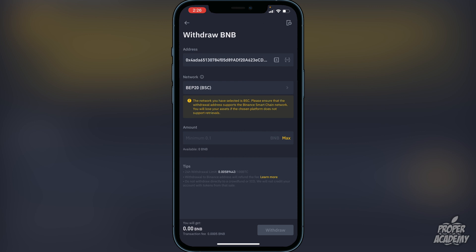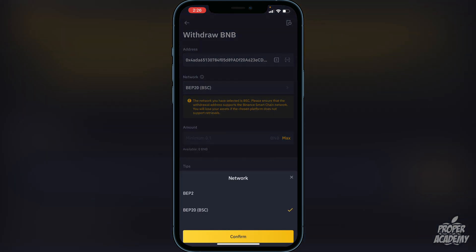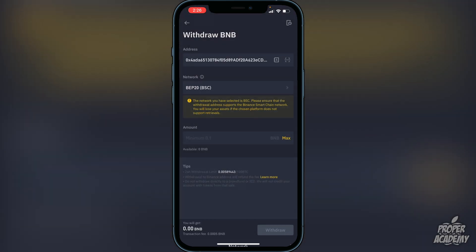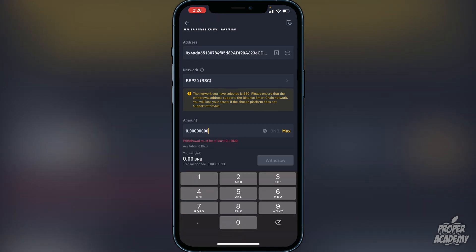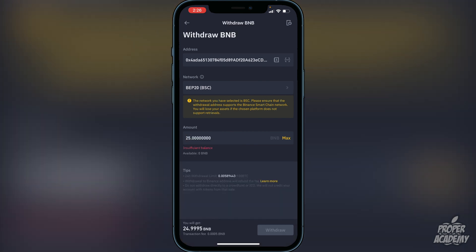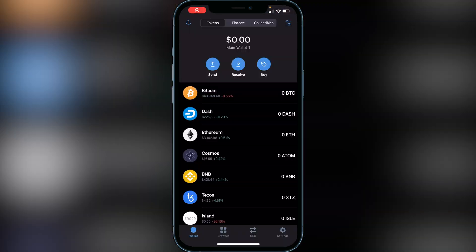Click on Network and make sure it is set to BEP20. Click confirm on that. Then enter the amount you want to transfer — if you want to send all your BNB click Max, or type in a specific amount. Once you've done that, click Withdraw at the bottom. After you click withdraw it should only take a couple of minutes to arrive in your Trust Wallet, so give it a few minutes and then head back over to Trust Wallet.